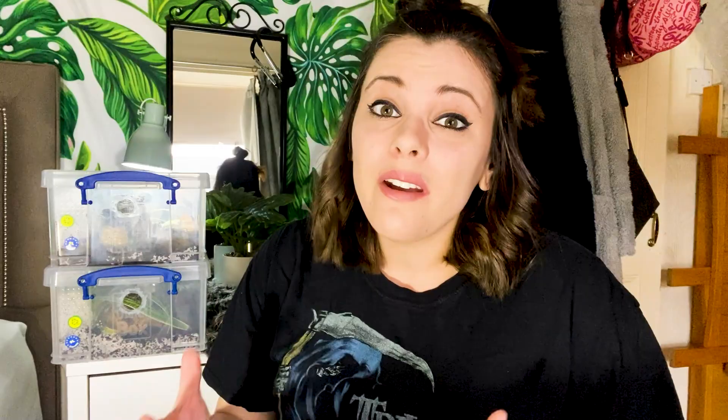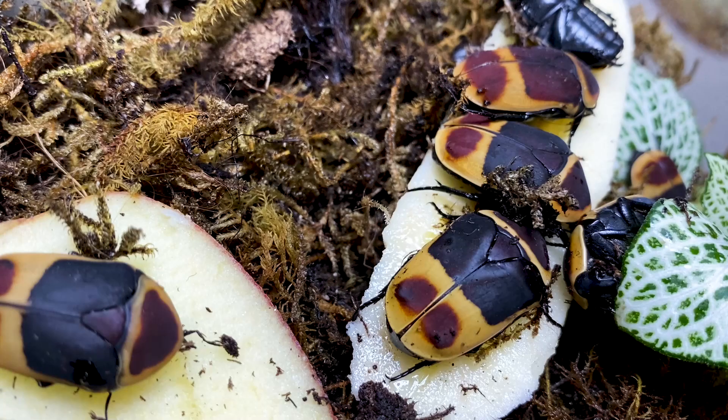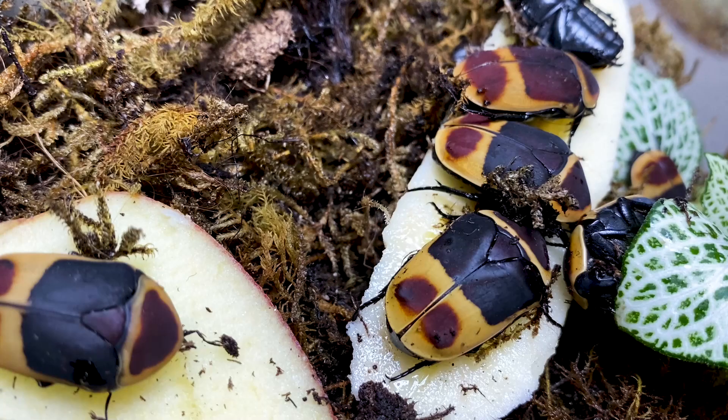They are literally that easy to keep. They eat the same as us, pretty much, in the way of fruit and veg. They will eat certain types of fruits like bananas or apples. Literally, your leftovers can go in and they can act as a mini recycling plant for your leftover food. That is what they eat — a really cheap option for feeding as well.